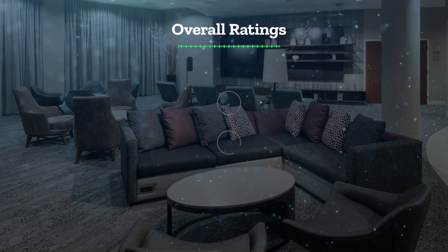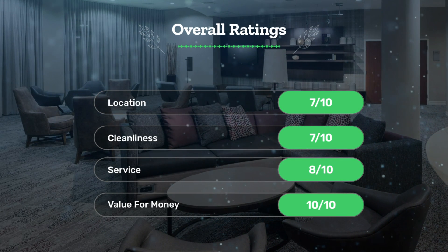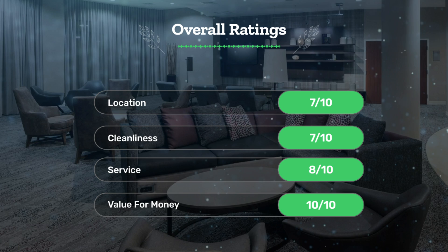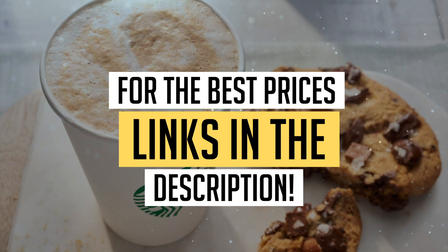Let's see our overall ratings for this hotel. Location: 7 out of 10. Cleanliness: 7 out of 10. Service: 8 out of 10. Value for money: 10 out of 10. We would definitely recommend this hotel to you. For the best prices, remember to check out the links in the description below. Have a nice trip!